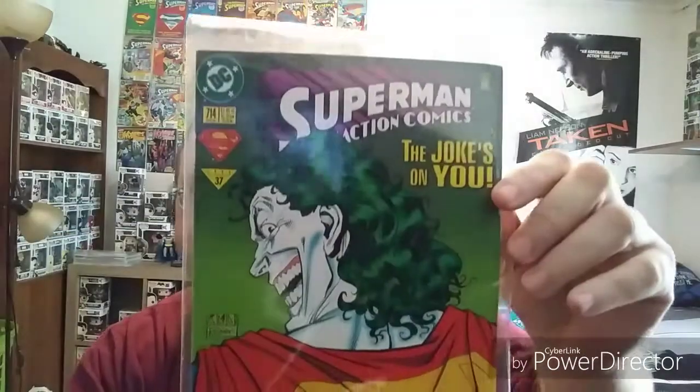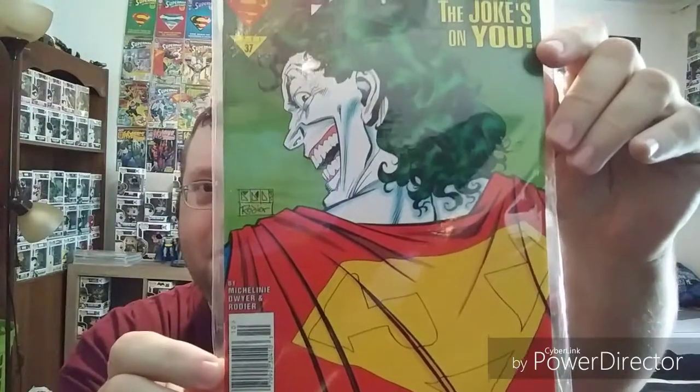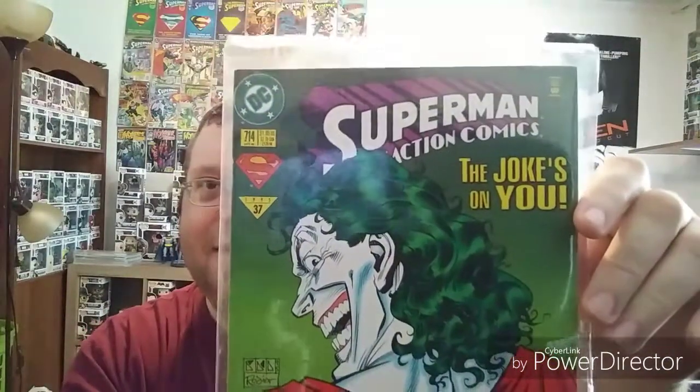I picked this one out for the cover art. I haven't read it in a while so I can't remember the exact context of it, but it was Action Comics 714. The cover art on this is just awesome — Joker rocking the suit with a J instead of an S. I just thought that was so cool. Had to throw that one in.